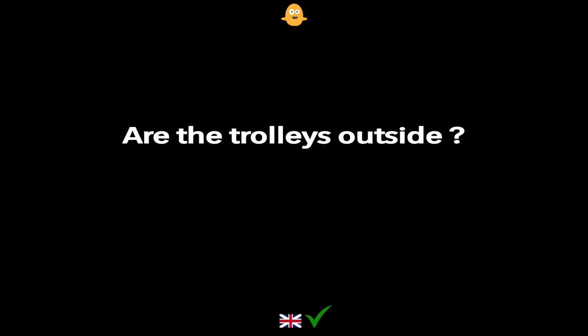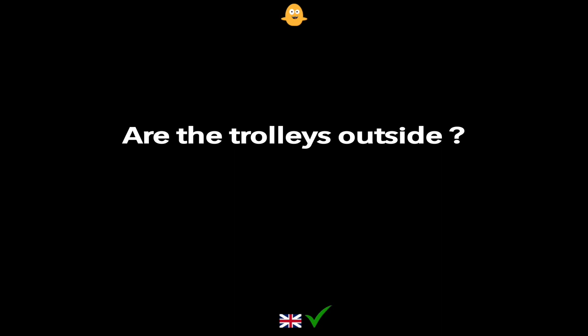Are the trolleys outside? I have a coupon for my shopping.